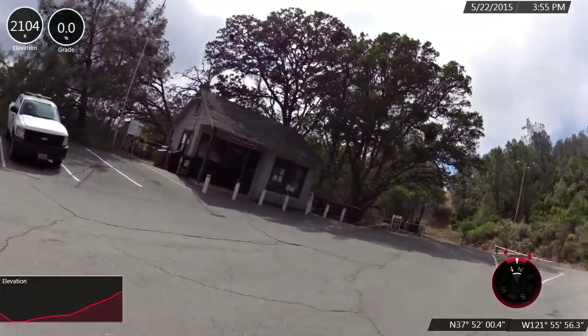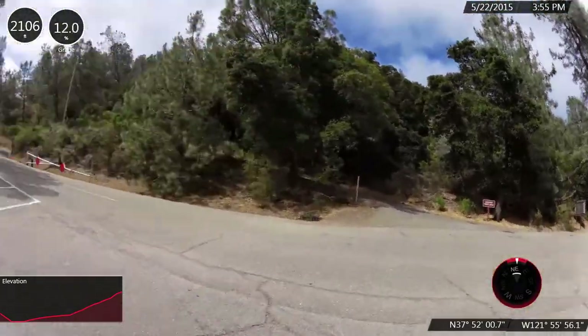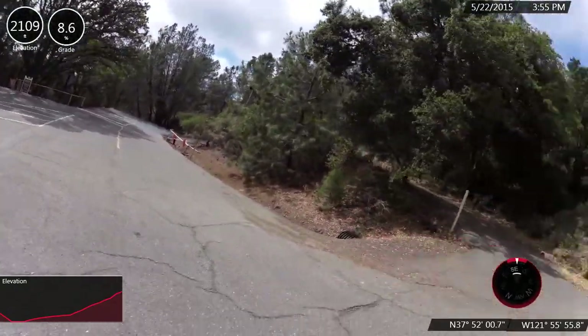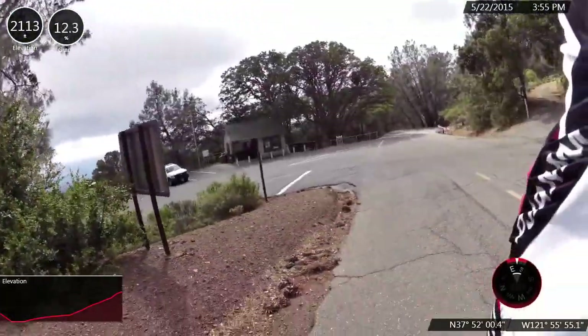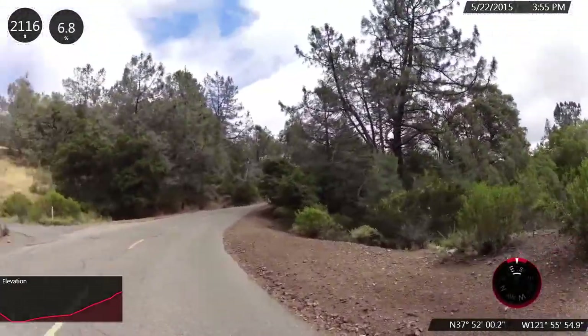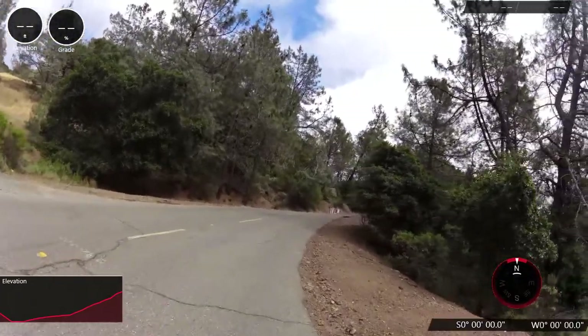We are almost precisely at the six mile mark. At the junction here, the road down to north gate is that way, and the route up to the top of Mount Diablo is this way. The ranger station is at the junction, with water behind the ranger visitor center. We've gained 1,550 feet so far.